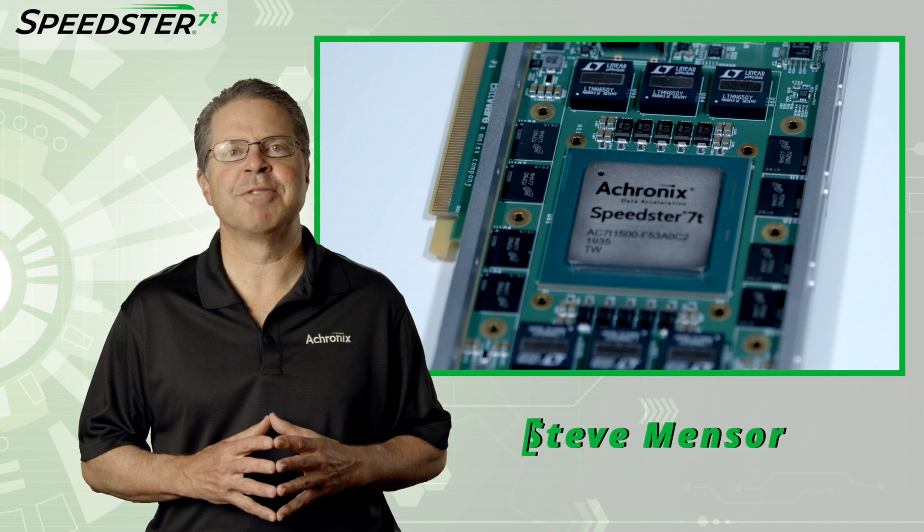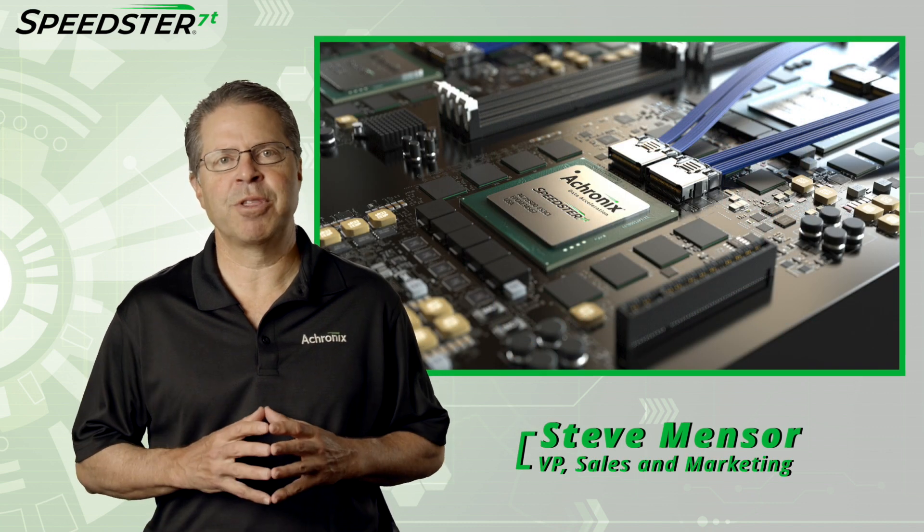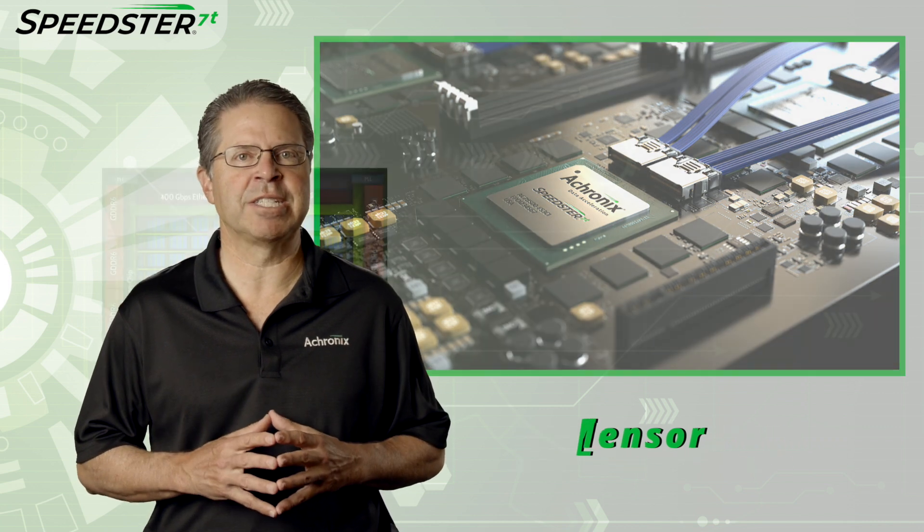Hi, my name is Steve Mentzer, Vice President of Sales and Marketing here at Achronix. I'm excited to share with you a demonstration of our new high-performance 7nm Speedster 7T FPGAs.